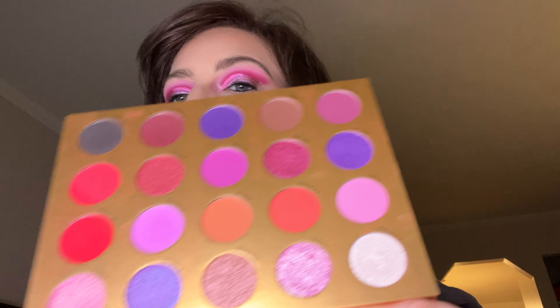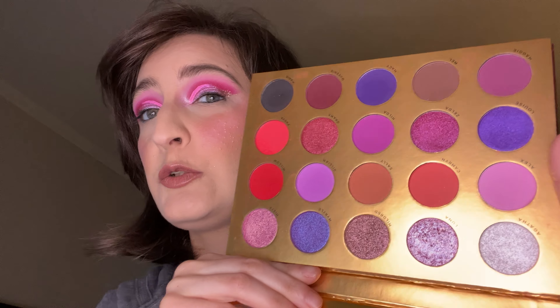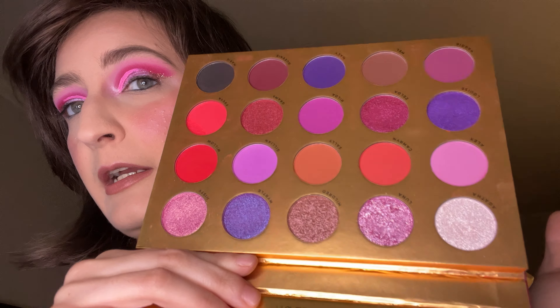We have Lunar Beauty Moonspell Volume 2. Barbie with a twist, okay? This is witchy Barbie. See if I angle it, you can kind of get that vibe.